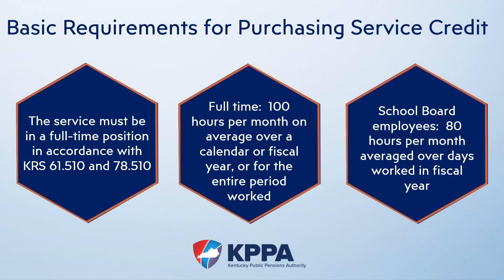In order to purchase service, some conditions must be met. First, the service must be considered full-time by the statutory definition of full-time. For most employees, this means that the service must have averaged over 100 hours per month over a calendar or fiscal year. If the period in question was less than a year, the entire period has to average 100 hours per month. For school board employees, full-time means the service must average 80 hours per month based on the number of actual days worked.